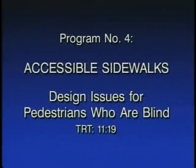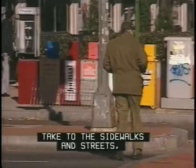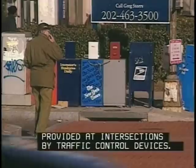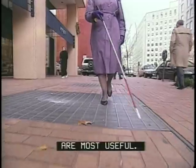Program number four: Accessible Sidewalks — Design Issues for Pedestrians Who Are Blind. This runs 11 minutes and 19 seconds, with Lorinda Steele-Lacy of the Access Board and Ron Miller of the U.S. Veterans Administration. Every day, as pedestrians and drivers take to the sidewalks and streets, we rely on traffic engineers to make sure our paths don't cross at the same time. Curbs, crosswalks, signs, and signals separate pedestrians and drivers and regulate use at street crossings. Increasingly, pedestrian safety depends on information provided at intersections by traffic control devices. Most of this information is visual, but for blind pedestrians, audible and tactile cues — traffic and pedestrian sounds, and the slopes, edges, and elements of the environment — are most useful.